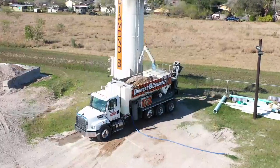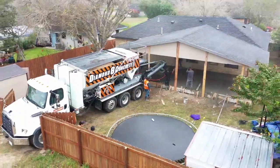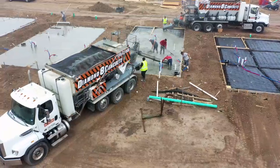With the latest technology, we produce custom concrete on-site, tailored to fit all your needs. From driveways to roadways, sidewalks to parking lots, we got you covered.